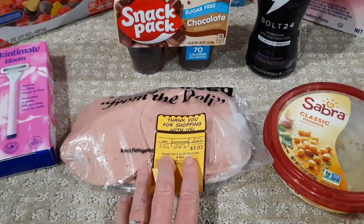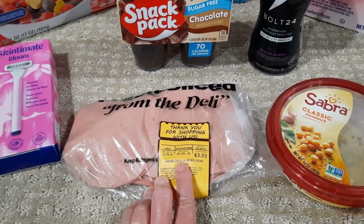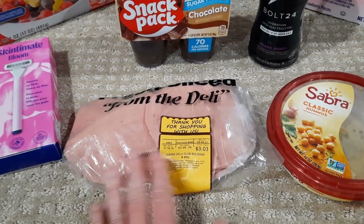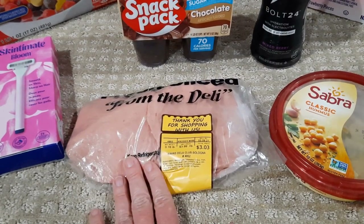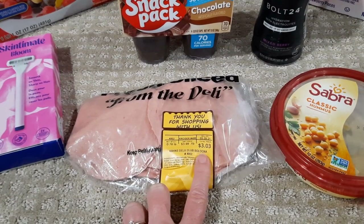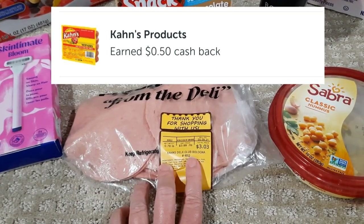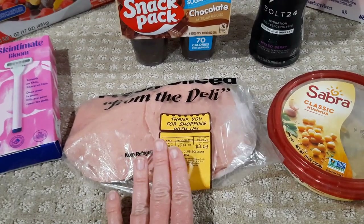I had another deal happen at Kroger that I was not expecting at all. I purchased the Khan's Deli Club Bologna for $3.03. When I purchased it I wasn't expecting any ibotta rebate, but I ended up getting one. I also had a digital coupon pop off for 50 cents off one for Khan's, so I ended up paying $2.53 and then got 50 cents back from ibotta, making this just $2.03. I was just buying bologna so it's just a bonus.